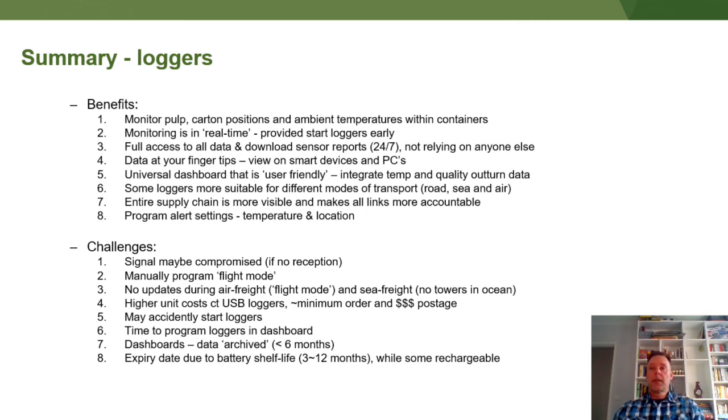We have developed a universal dashboard that is user-friendly, and we can stream multiple devices from different branded loggers into our dashboard. We have integrated temperature data with quality outturn so that we can predict shelf life for mangoes and also stone fruit. Some loggers are more suitable for different modes of transport — road, sea and air — and those flight mode functions are very handy. The entire supply chain is more visible and it makes all of the links more accountable. We can program alerts for temperature and location so that if they go outside set limits, you can potentially do something about it before the consignment arrives at the final destination.